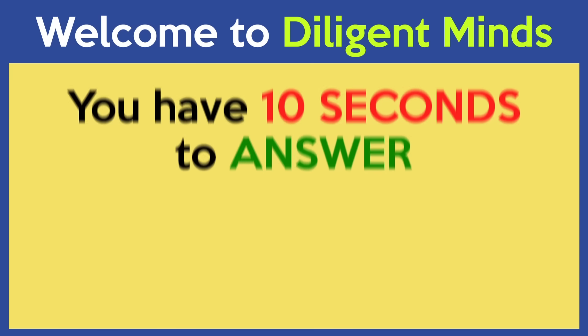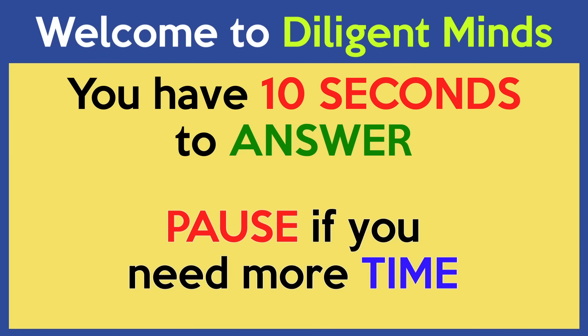Welcome to Diligent Minds. You have 10 seconds to answer. You can always pause the video if you need more time. Let's get started.